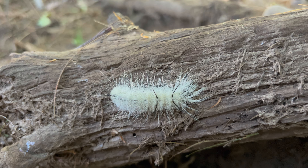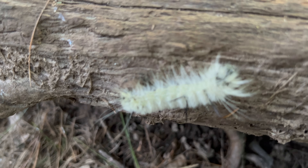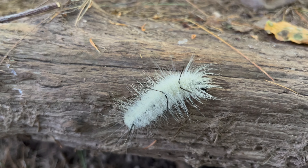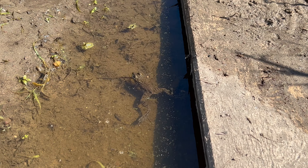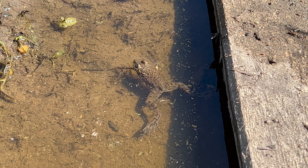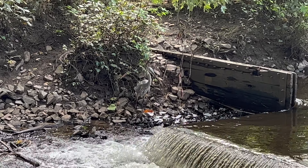Here is a very hairy caterpillar that I found. I'm sure this is the kind where if you touch it, it'll burn and itch like hell, so I definitely didn't touch it. And here's a little garden variety frog that I found just chilling in a puddle, and I'm assuming one of its predators...